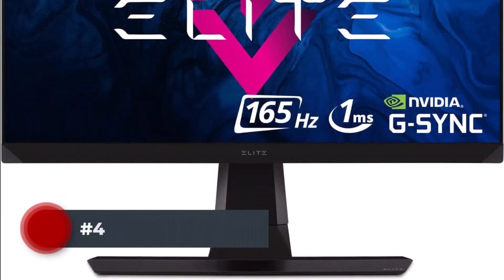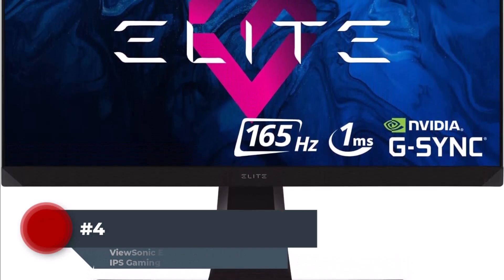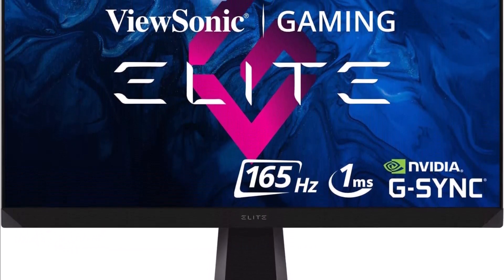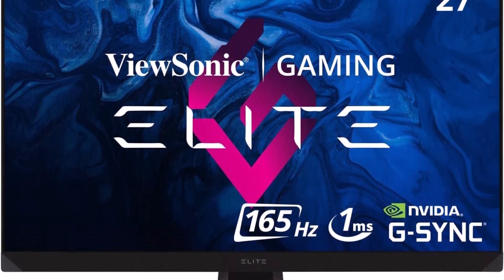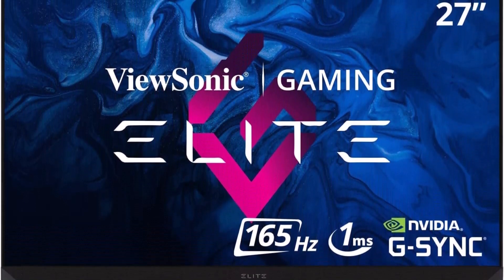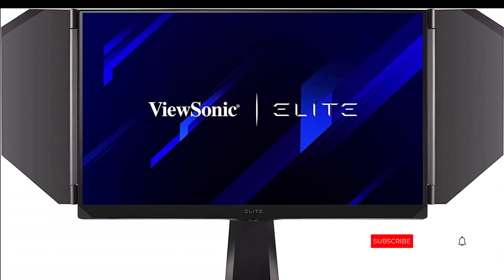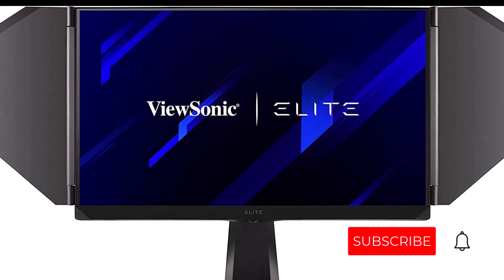Number 4. You'll adore the ViewSonic Elite XG270QG if you know you want a display with real G-Sync capability. With a 1440p resolution and a 27" screen, this monitor strikes the perfect spot. It provides clear views without placing the extreme strain that 4K visuals can on your graphics hardware. Additionally, you'll need that extra headroom from your graphics card to enable it to benefit from the 165Hz refresh rate of this display.